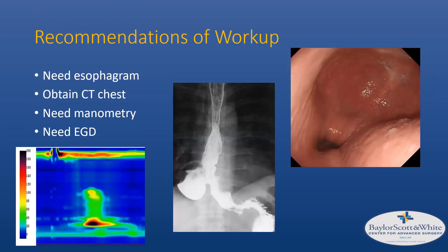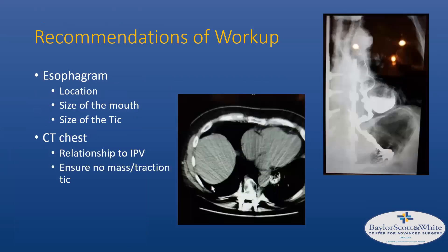The workup recommendations were: an esophagram is absolutely necessary — that's usually how these are diagnosed. A CT chest and manometry are needed to identify the spastic or motility disorder. An EGD is needed to evaluate the size of the diverticulum, look for masses or mucosal abnormalities, and it's probably the best way to measure the distance from the distal aspect down to the GE junction or hiatus.